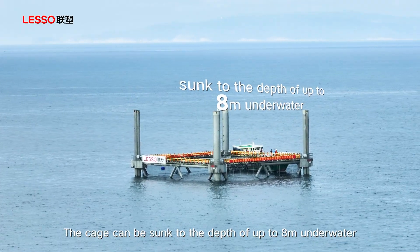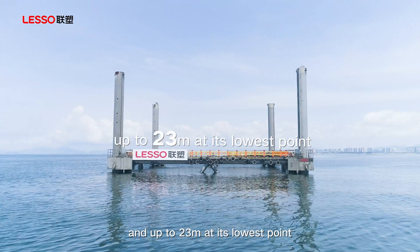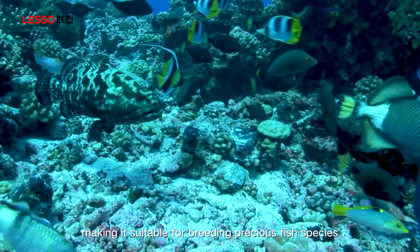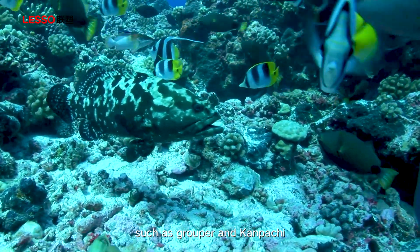The cage can be sunk to a depth of up to 8 meters underwater, with its lowest point reaching 23 meters, making it suitable for breeding precious fish species such as grouper and kampachi.